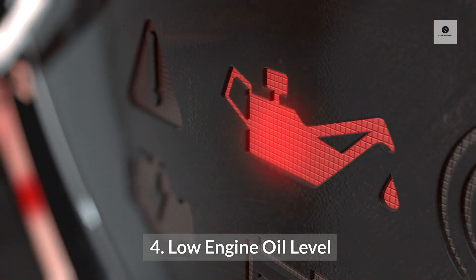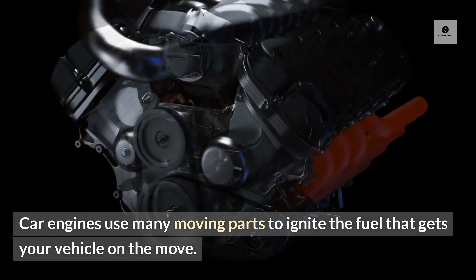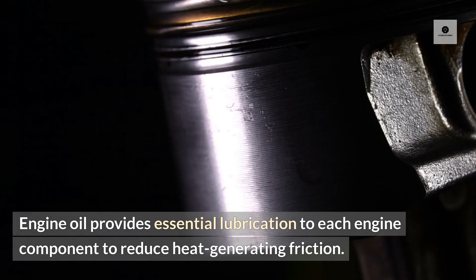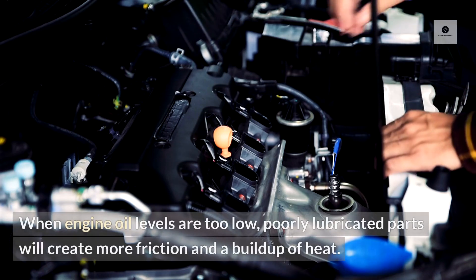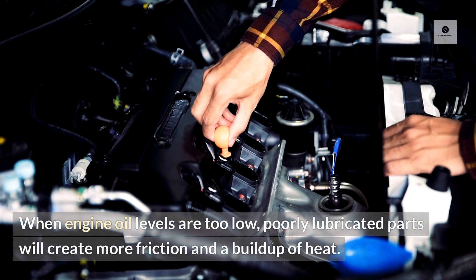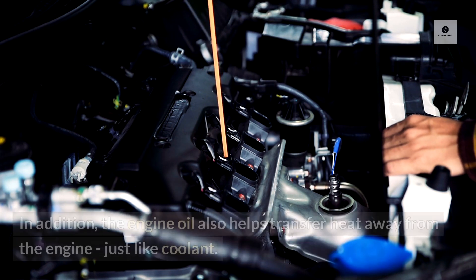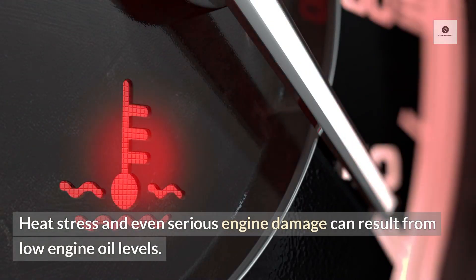Low engine oil level. Car engines use many moving parts to ignite the fuel that gets your vehicle on the move. Engine oil provides essential lubrication to each engine component to reduce heat-generating friction. When engine oil levels are too low, poorly lubricated parts will create more friction and a buildup of heat. In addition, the engine oil also helps transfer heat away from the engine. Just like coolant, heat stress and even serious engine damage can result from low engine oil levels.